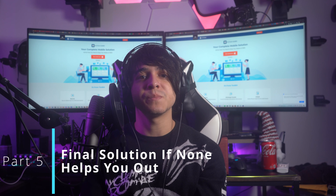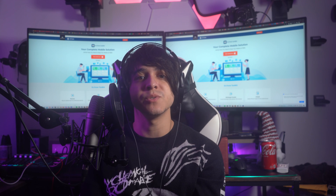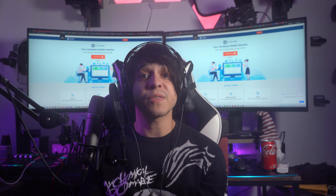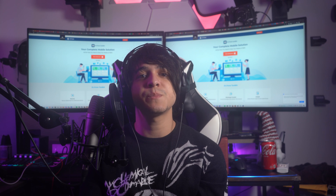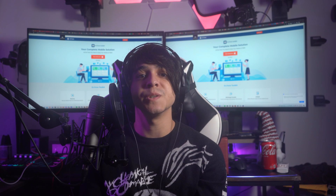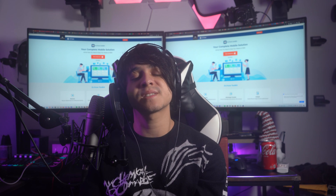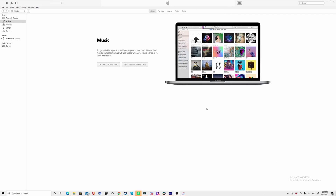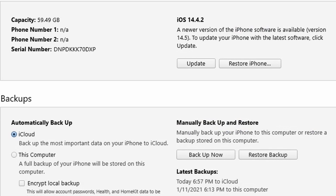Part five: final solution if none of the above helps you out. If you still haven't found the right solution to resolve all iPadOS system issues including Wi-Fi connectivity problems, you will have to use iTunes — though this will compromise your iPad's data. To protect your data to some extent, back up everything from your device before trying this process. Connect your iPad to your computer and launch iTunes. Select the device button on the top left of the window, then select Summary from the left panel. Click Restore iPad and follow the on-screen instructions to restore your iPad.